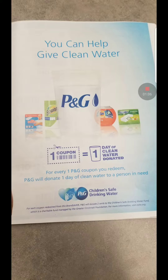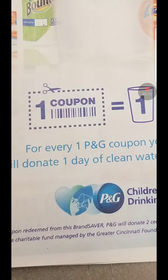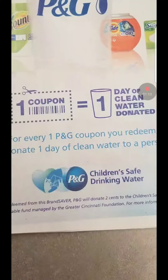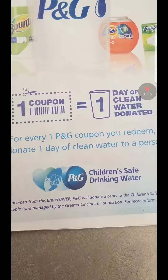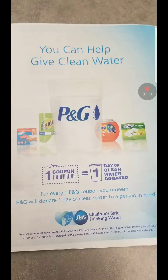I just wanted to show you guys that couponing helps in lots of different ways. Once you use one coupon, it equals one day of clean water donated by them. So we're helping out in different ways and we don't even know it. Pretty cool, huh?